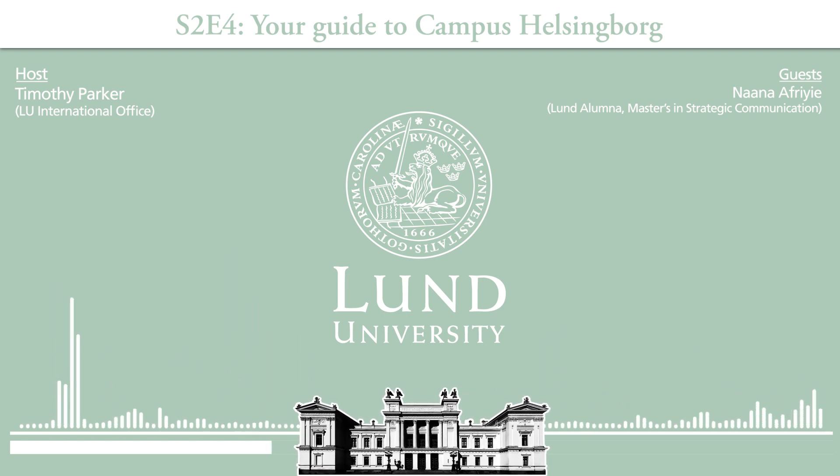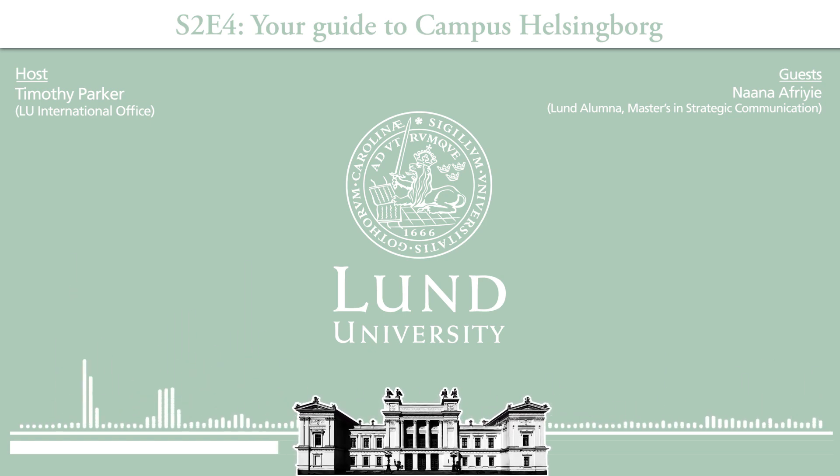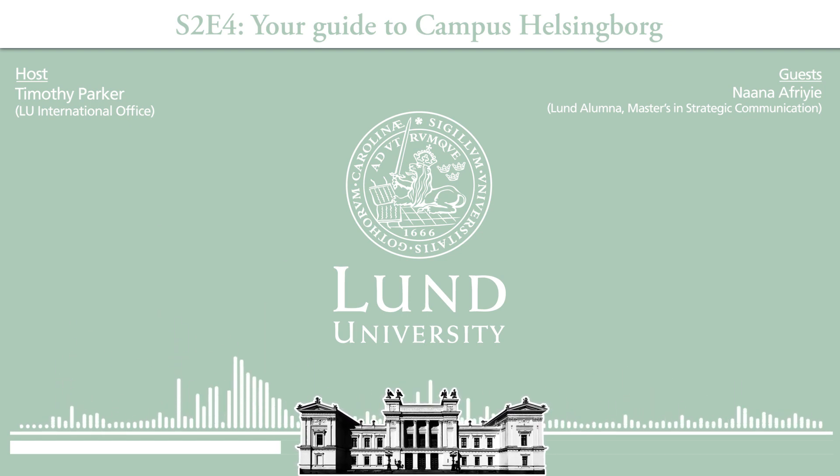Moving on to our next stop — a department you know very well — the strategic communication department. That's my department and you can find it on the third floor. If you're a student at Campus Helsingborg, you should know that you have access to your professors and your department head on one of the floors, so you can go there anytime.